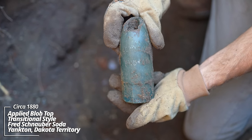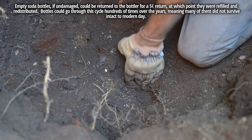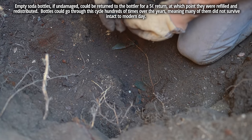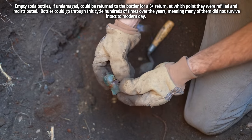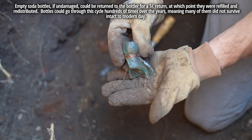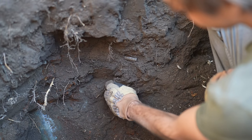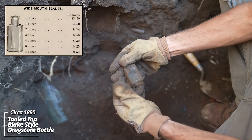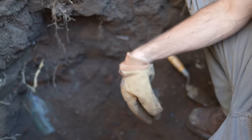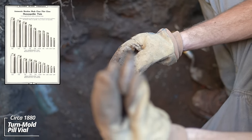Look at that — oh, whoa. So that is a blob soda, pre-1880, predates the Hutchinson. There's a couple bottles sticking out of the wall. Looks like a little unembossed piece, maybe a Blake style prescription bottle. Little turn mold pill vial — held tiny pills.